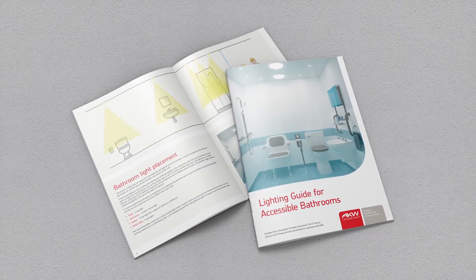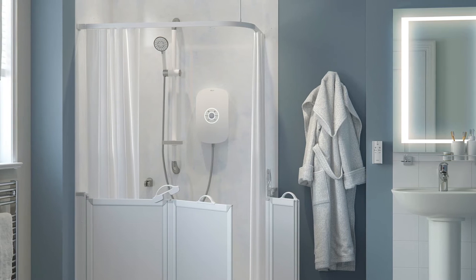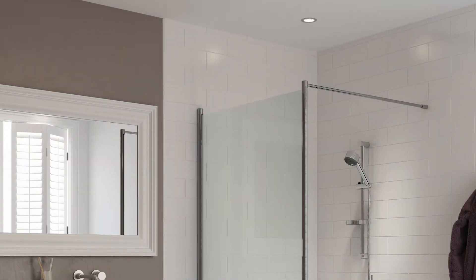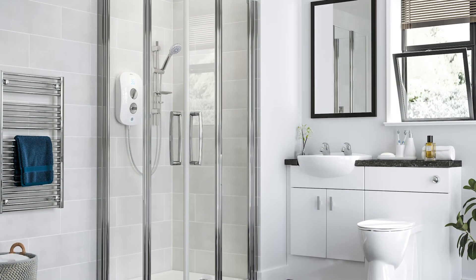Good lighting can mean different things to different people depending on that person's individual needs. However, the majority of accessible bathrooms benefit from higher than normal light levels and the avoidance of shadows, dark areas and lighting glare. This can best be achieved using a mix of task-specific lighting and overall ambient lighting, and the number of lights needed will depend on the bathroom's size and layout.